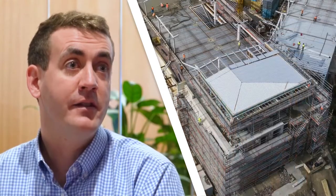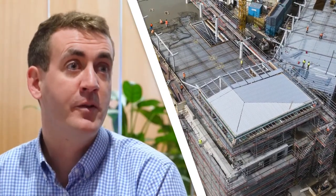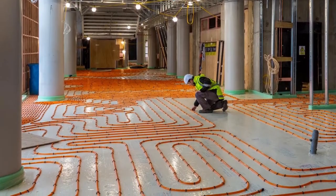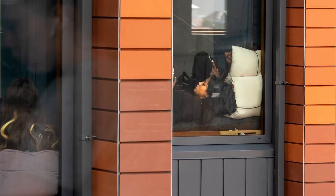The building services installation at Wellington East was far more complex than your typical school project. It incorporated extensive ductwork systems, passive ventilation, and active heating systems — all of which had to be balanced against very complex user requirements and very real restrictions on site.